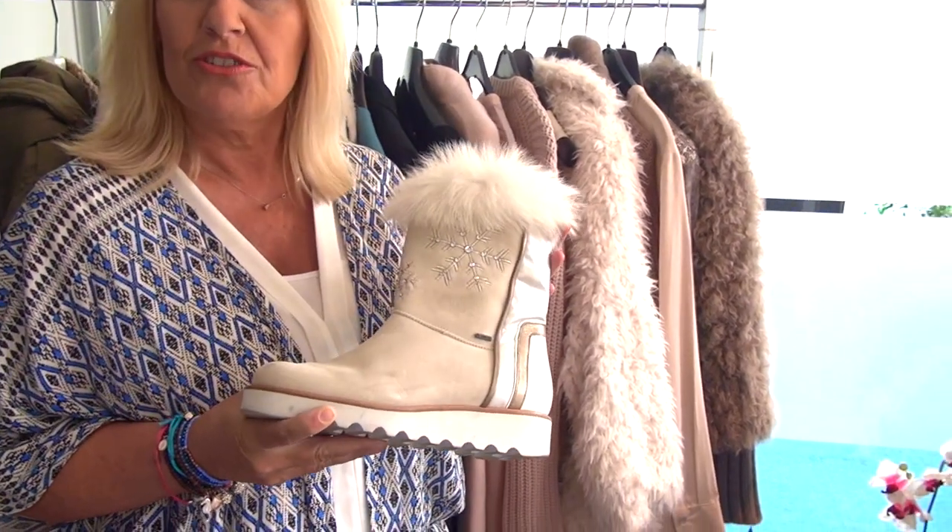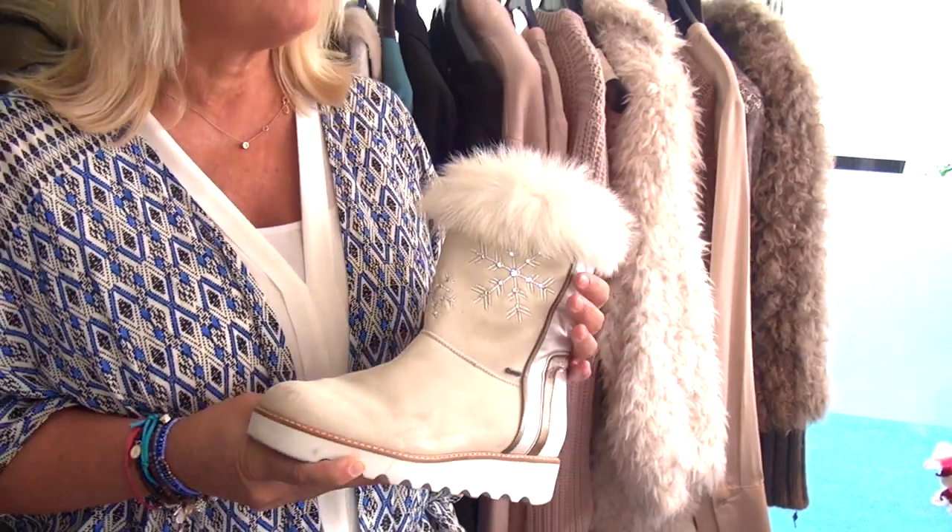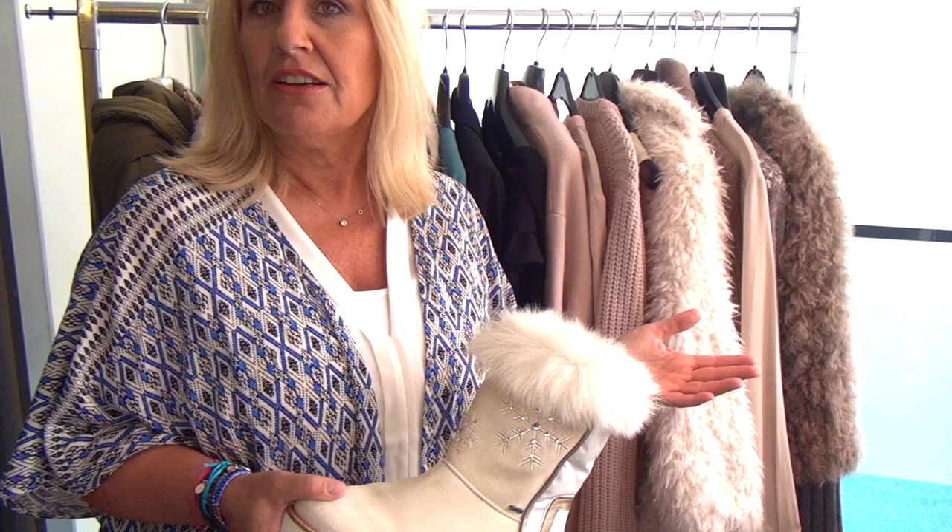Meistens ist es Kunstfell, was natürlich auch ökologisch vertretbar ist. Genauso könnte ich mir zu diesen Modellen aber auch helle, graue Schuhe vorstellen und eben die Farbe Winterweiß und Mauve.